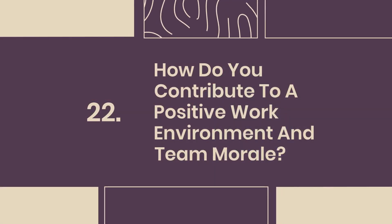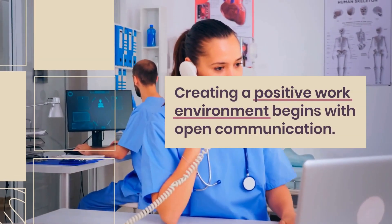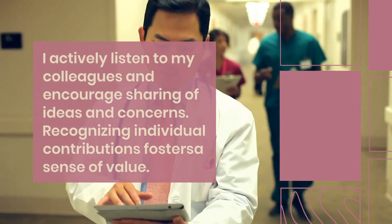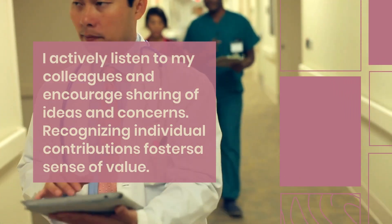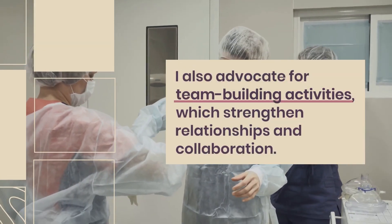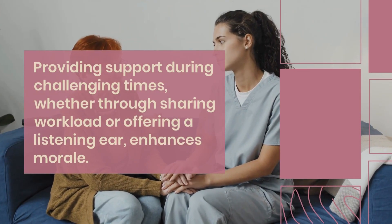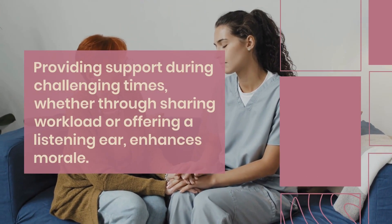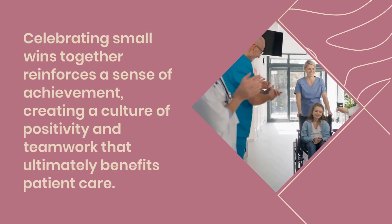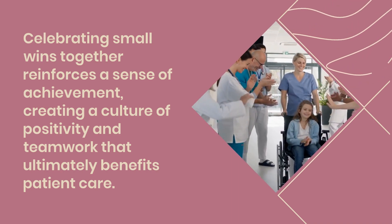Question 22: How do you contribute to a positive work environment and team morale? Creating a positive work environment begins with open communication. I actively listen to my colleagues and encourage sharing of ideas and concerns. Recognizing individual contributions fosters a sense of value. I also advocate for team-building activities, which strengthen relationships and collaboration. Providing support during challenging times — whether through sharing workload or offering a listening ear — enhances morale. Celebrating small wins together reinforces a sense of achievement, creating a culture of positivity and teamwork that ultimately benefits patient care.